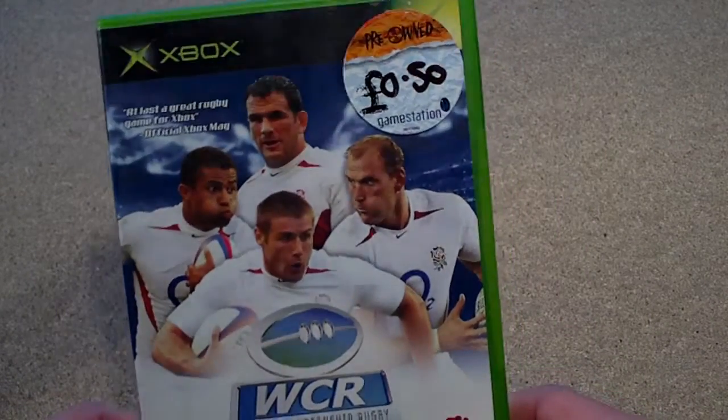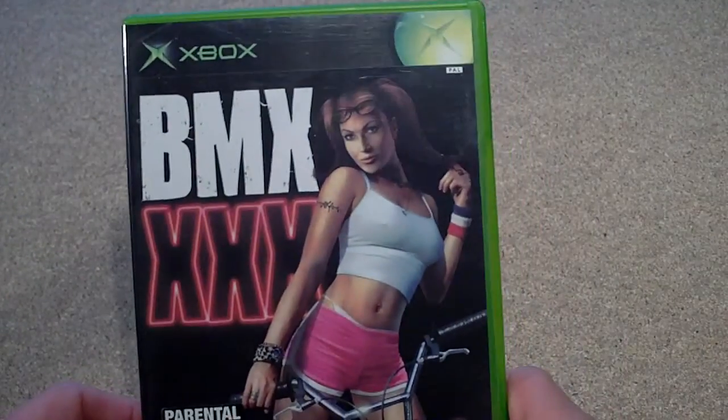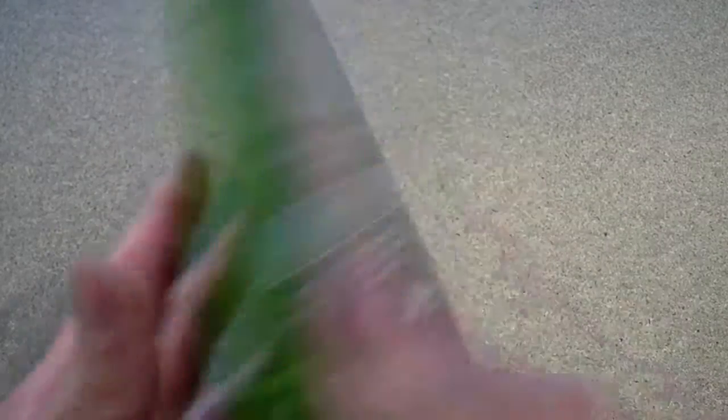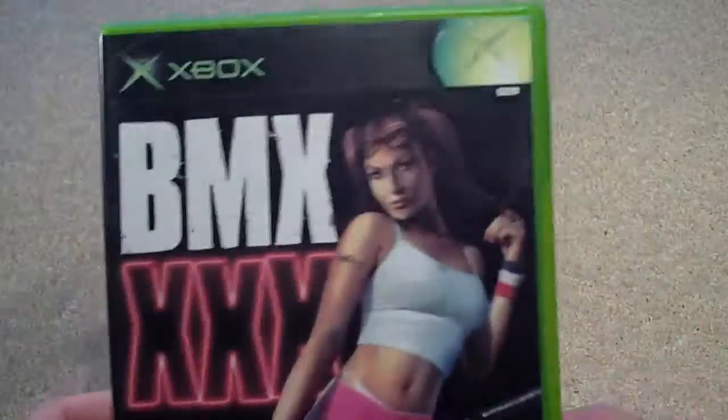The case on TimeSplitters 2 was all cracked and the box isn't in great condition, so I bought World Championship Rugby — 50p. I only actually bought it for the box. I'm not going to replay that, I'm not interested in rugby at all. Next up, BMX XXX. Another really really trashy game, kind of like Tony Hawk but with BMX's and half naked women. Can't really go wrong with that.